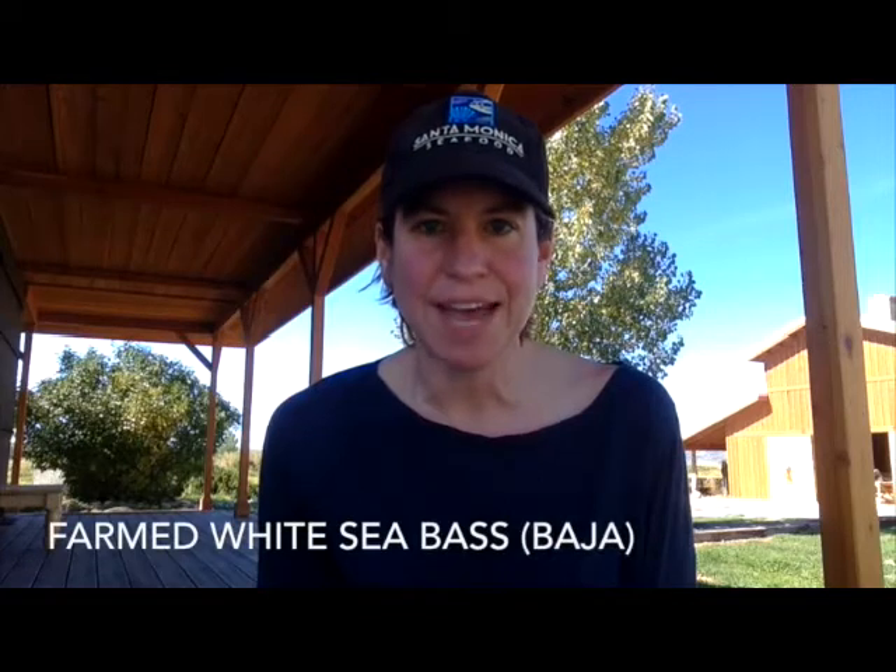Our fourth special item right now is the farmed white sea bass coming out of Baja, harvested to order. Sashimi grade fish — a beautiful option for the weekend, especially since we have no wild white sea bass available right now. Grouper is also incredibly tight, so it's a great time to check out that farmed white sea bass. We do have pretty good numbers on Corvino right now — that'd be another good weekend option.